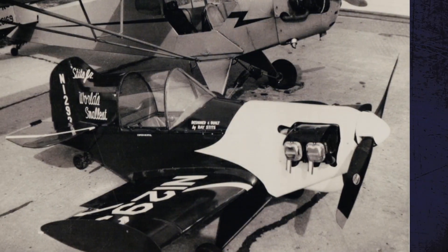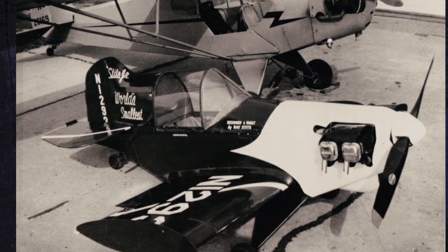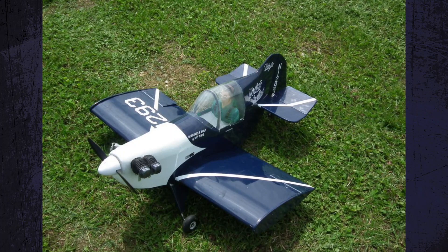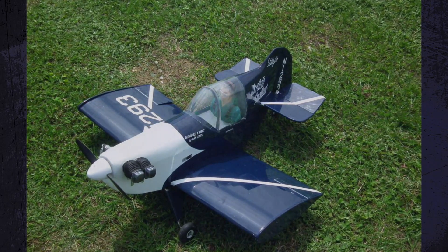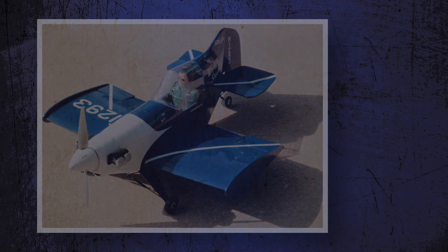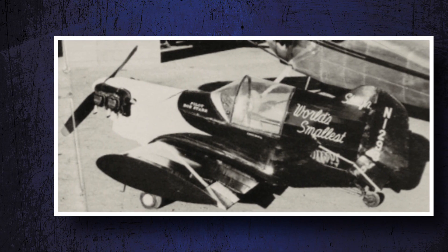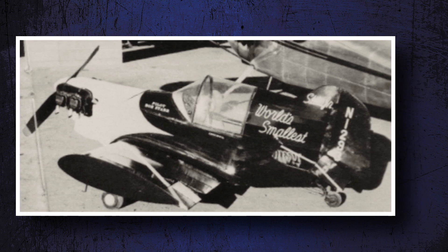His first design was the SA-1A Junior, which featured a wingspan of 8 feet 10 inches and a 40-horsepower engine from Maronka. The flight characteristics were terrible — heavy wing loading, poor handling, and stall characteristics. You don't want to fly this plane. Junior was too small for Stitz to fly, but he found someone who could fit in the 15-inch-wide cockpit. However, the plane crashed after rising 10 feet off the ground.